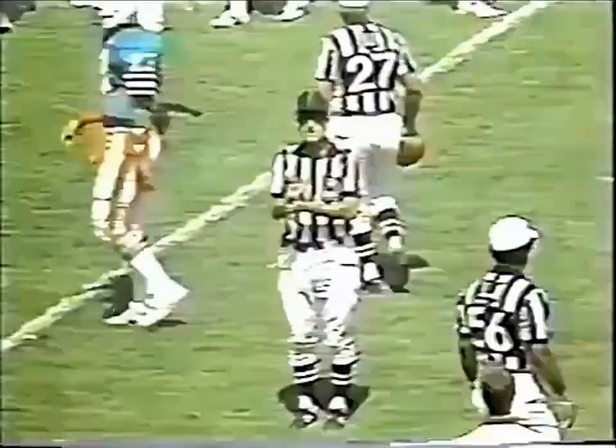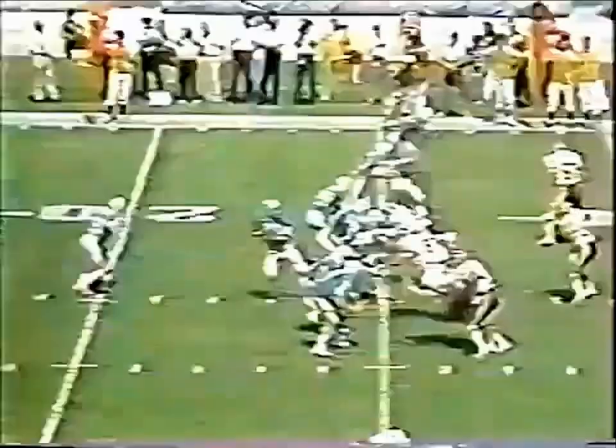Quick screen outside to Clayton. Clayton to the 30, slips and falls back, and a flag comes flying about 17 yards through the air. There's an illegal block above the waist — number 87. 83 yards and a touchdown!